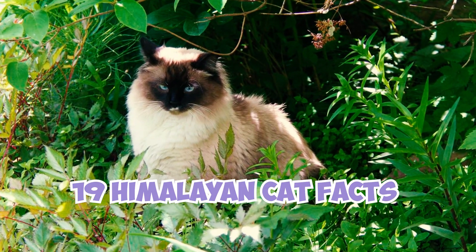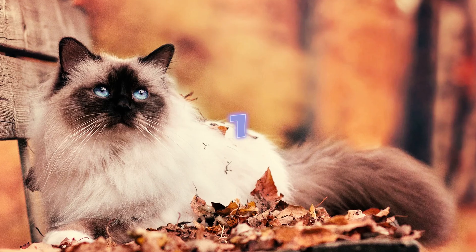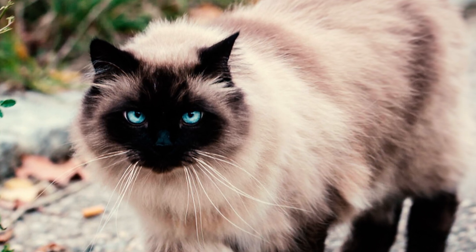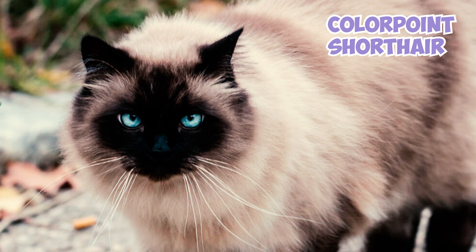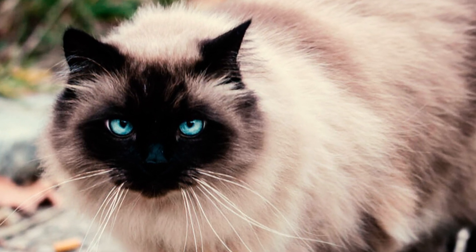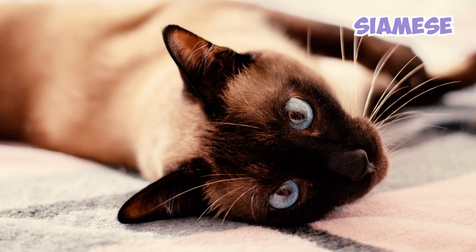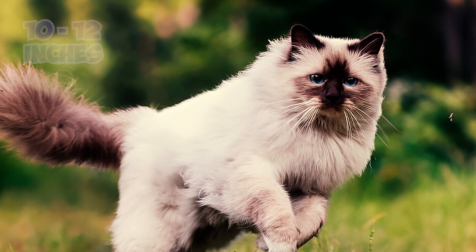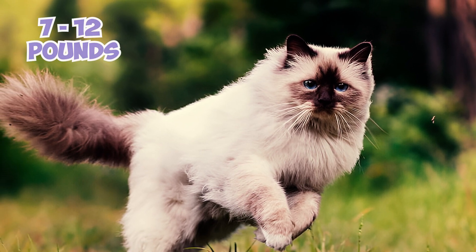19 Himalayan Cat Facts Every Owner Should Know. Fact 1: A Family-Friendly and Inquisitive Furball. The Himalayan cat, also known as the Colorpoint Shorthair, or affectionately as the Himi, is a stunning breed resulting from the crossbreeding of the Persian and the Siamese. These cats are of medium size, typically standing 10 to 12 inches tall and weighing between 7 and 12 pounds on average.